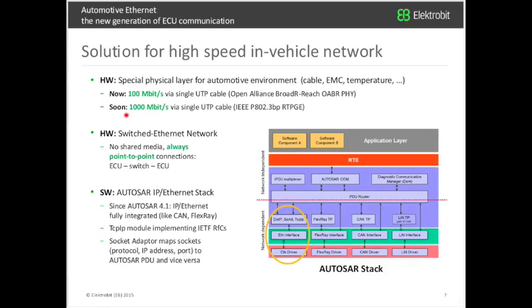Beside that, we have a switched Ethernet network with no shared media — always point-to-point connections between ECU and switch. This means the overall available bandwidth is even higher than a single link speed. Regarding software, it was BMW and Electrobit who spent considerable effort to fully integrate IP Ethernet as CAN and FlexRay are integrated. The IP Ethernet stack is fully integrated below the PDU router, so for an application, it makes no difference whether it communicates via CAN or via Ethernet.